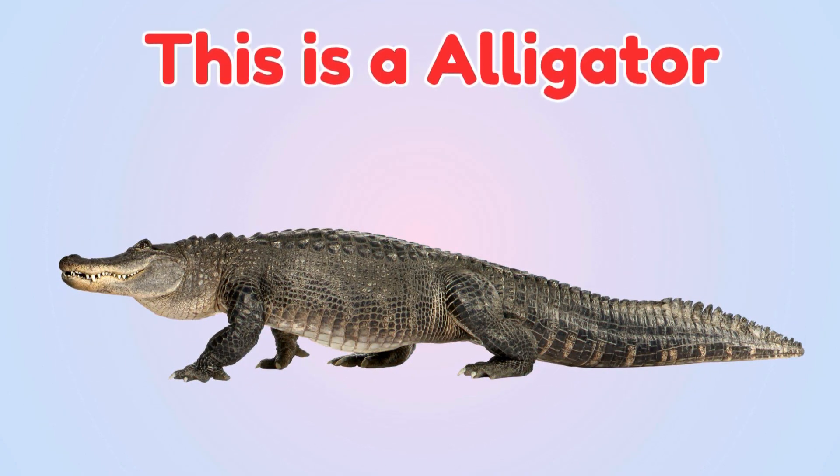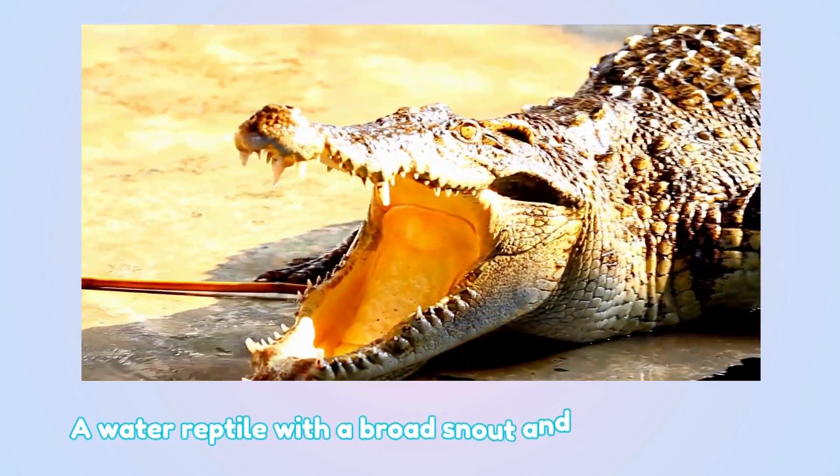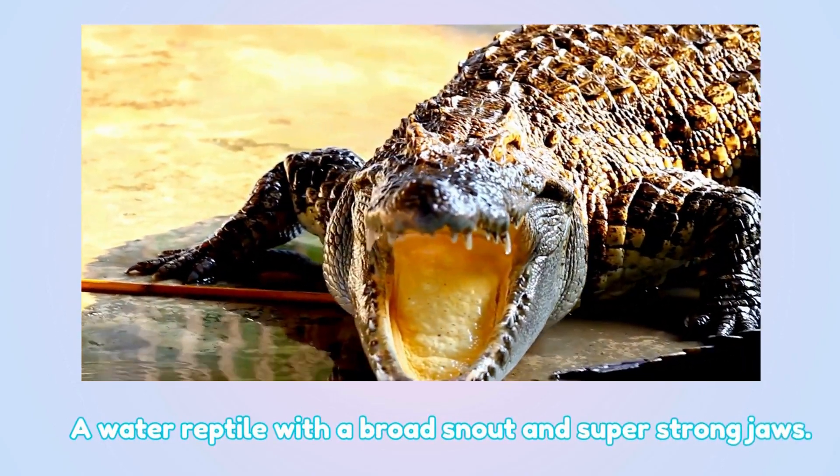This is an alligator — a water reptile with a broad snout and super strong jaws.